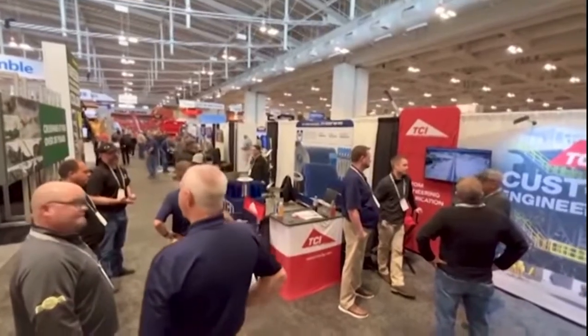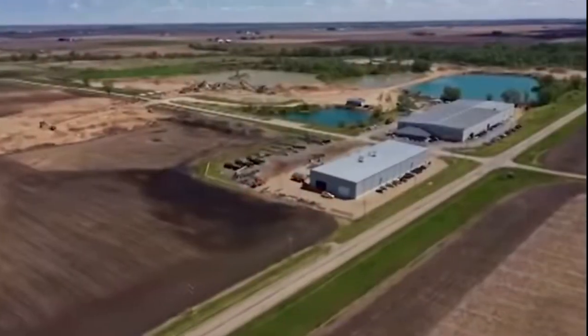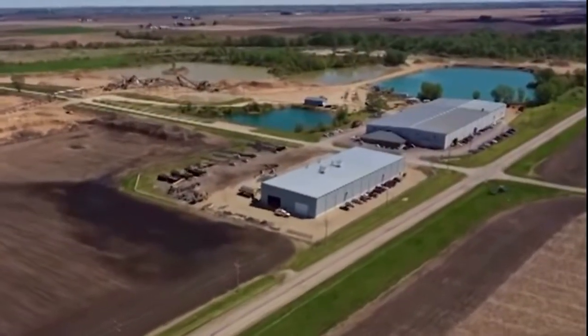TCI Manufacturing — we're based in Walnut, Illinois, about two hours west of Chicago. It's a rural area, a lot of farm kids, a lot of local people that work there. It's been a company that's been in business for 20 years, but has history going back over 50 years.